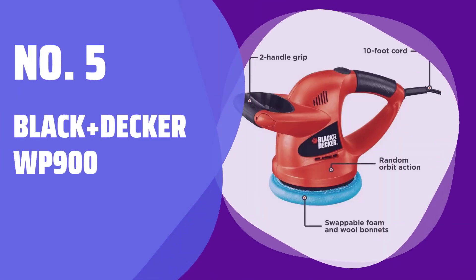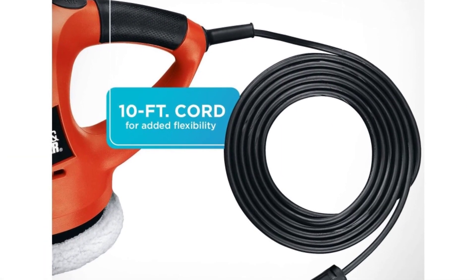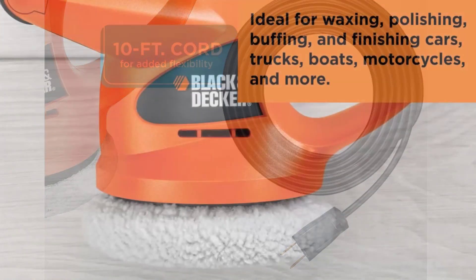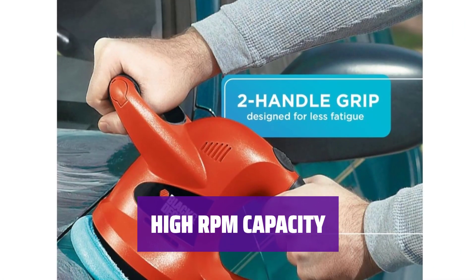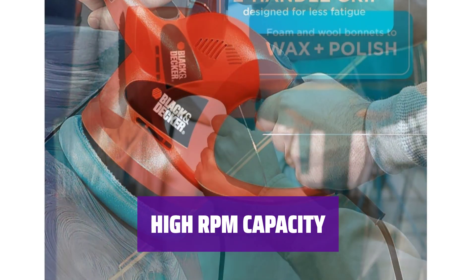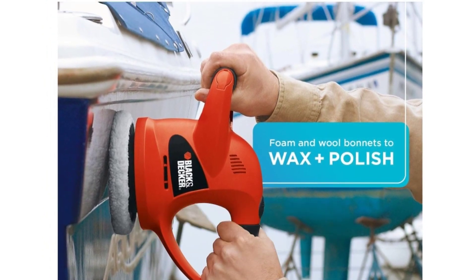Number 5: Black & Decker WP900. Looking for a compact car polisher? The Black & Decker WP900 is a great option. With a 6-inch polishing pad and a smaller footprint than most competitors, it's perfect for your needs. Capable of reaching 4,400 RPM with a random orbit to avoid swirls, the WP900 ensures a smooth and polished finish every time.